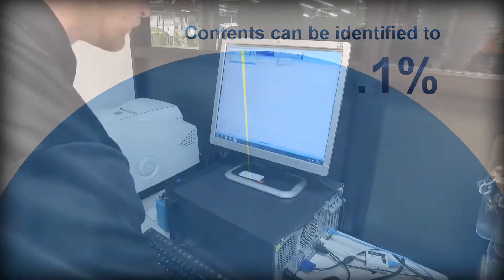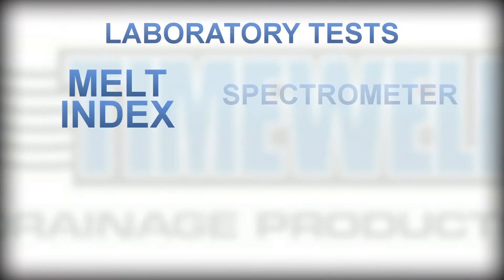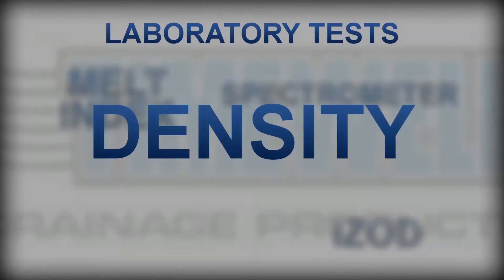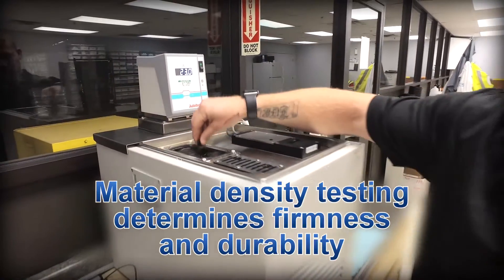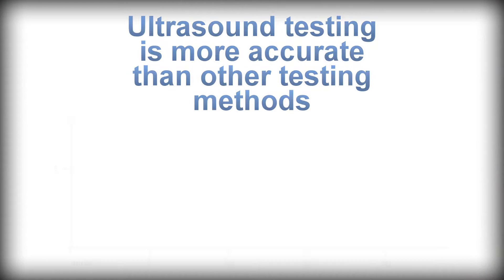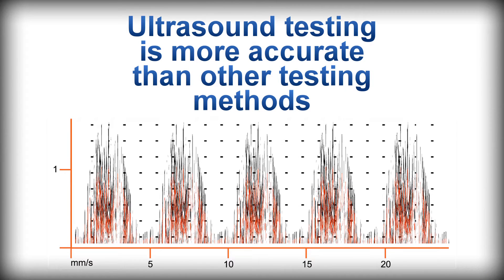Testing at this level of detail ensures there are no contaminants in the materials. Material density is tested to make sure your pipe will be firm and will hold up in the field without denting or flattening. Timewell checks density using ultrasound equipment, which is more accurate than other testing methods.